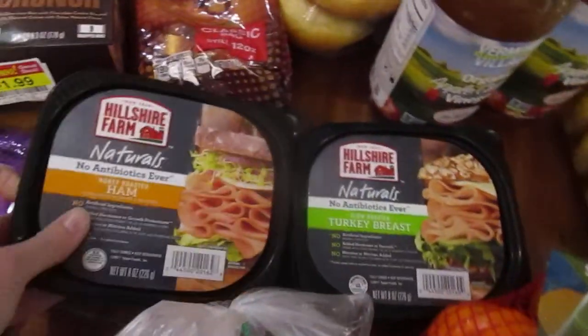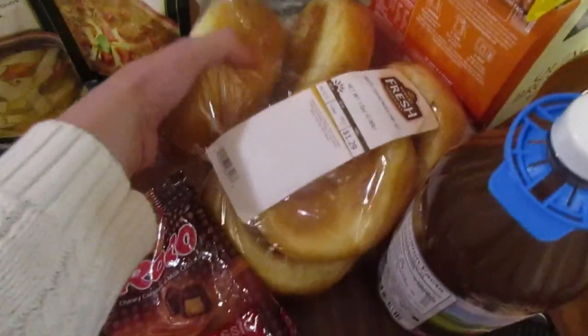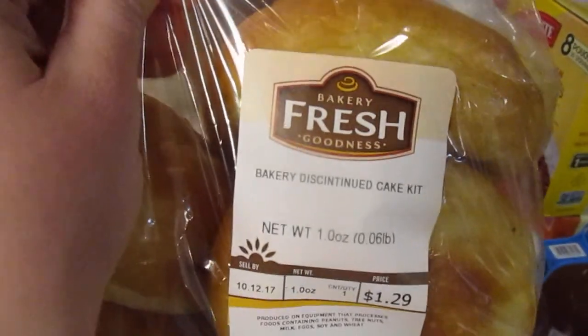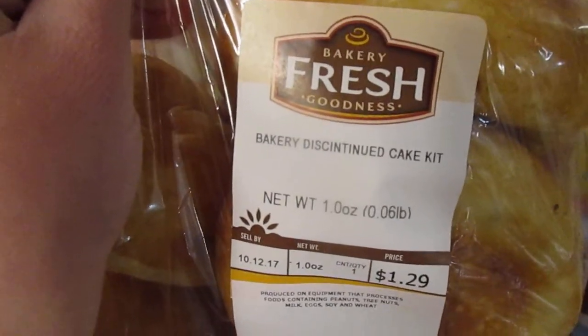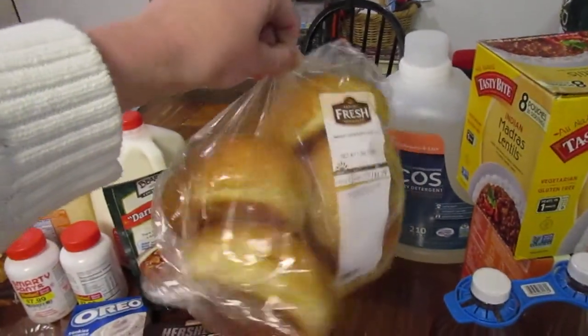We grabbed some lunch meats — some of this naturals, no antibiotic stuff. There's turkey breast and ham, and we grabbed these really beautiful rolls off the bread clearance tray. But you got to see what this says: "Bakery discontinued cake kit." Does that look like a cake kit to you? No, me neither.